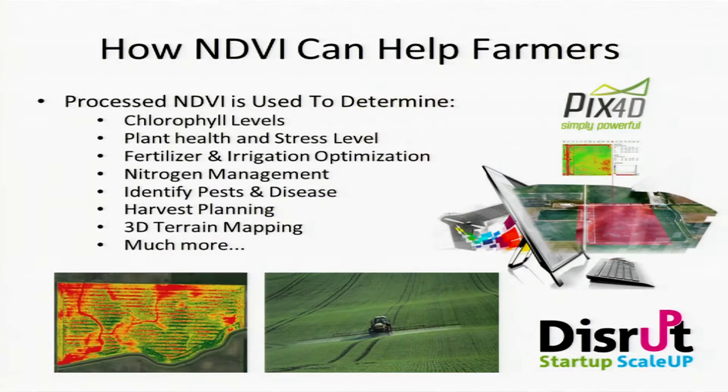Once the images and data are collected, using software like PIX4D we can determine a number of issues with plant health, such as nitrogen deficiencies and pests, and this helps the farmer determine the best course of action using the least amount of resources.